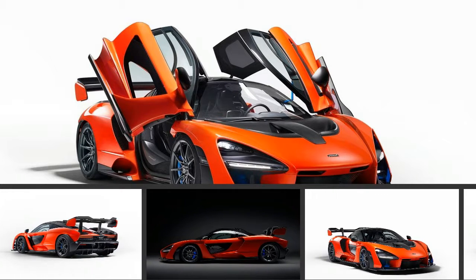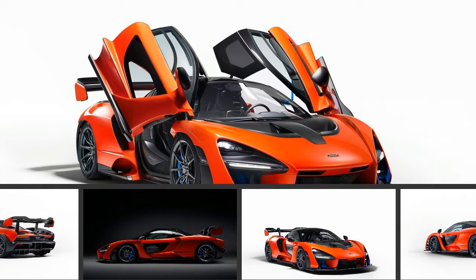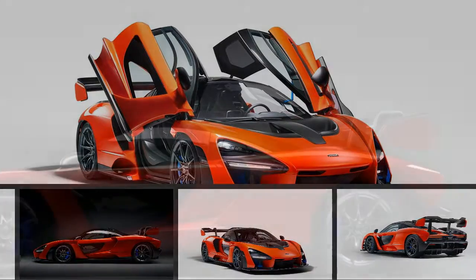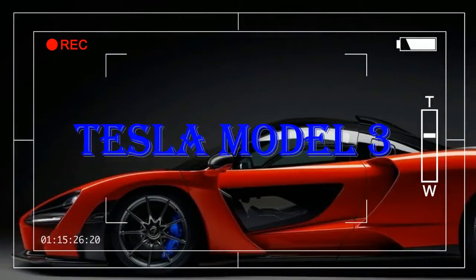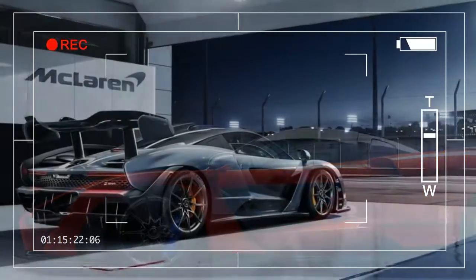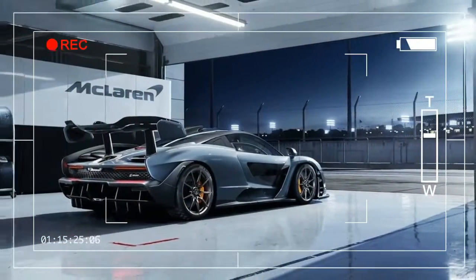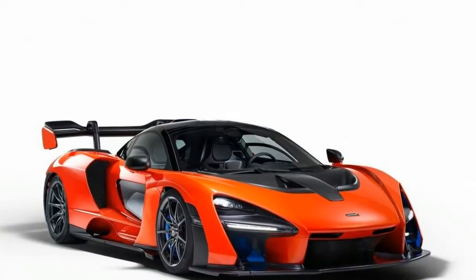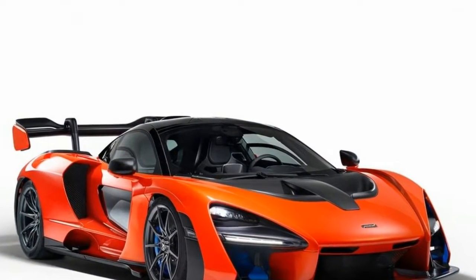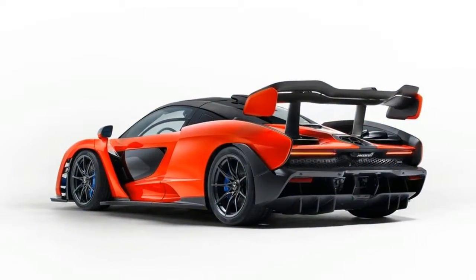The Senna looks appropriately wild for a car that will succeed the mega-powerful McLaren P1, the company's previous hypercar. The Senna's specs aren't quite as brawny as the P1's — 789 horsepower from a 4.0-litre V8 — but the light 2,461-pound dry weight makes it sound like this car is going to absolutely fly.